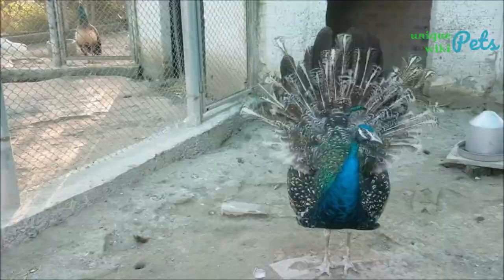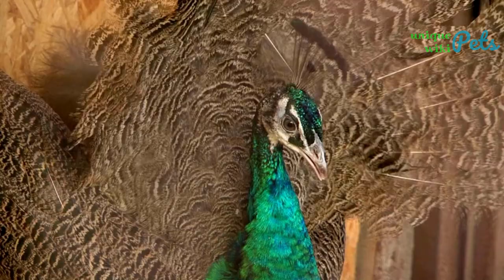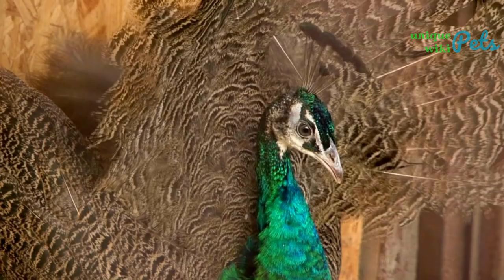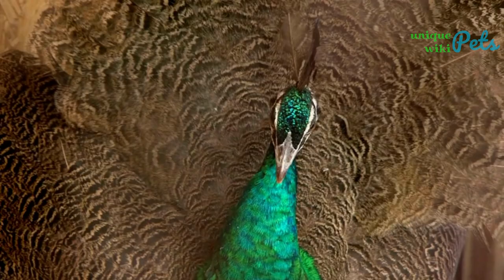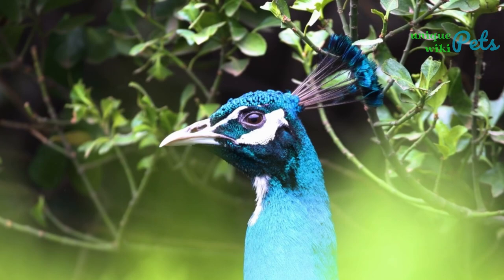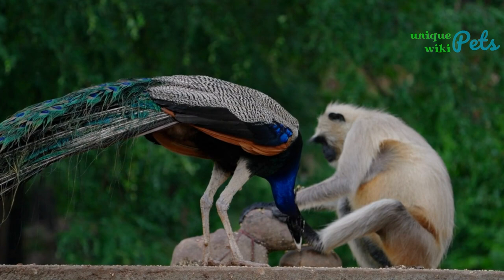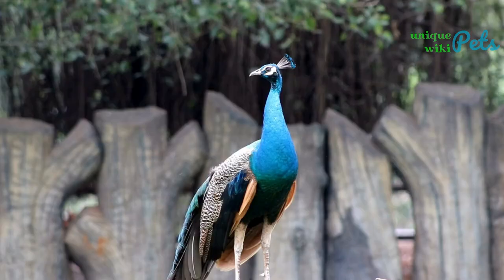Currently, the Congo peafowl population of the Democratic Republic of the Congo is considered critically endangered due to its conservation status. Hunting and eating these birds is illegal, but they still face increasing threats as their habitats continue to shrink. There are also many other types of peafowl hybrids which have been bred both in the wild and in captivity — around 225 varieties of peacocks.